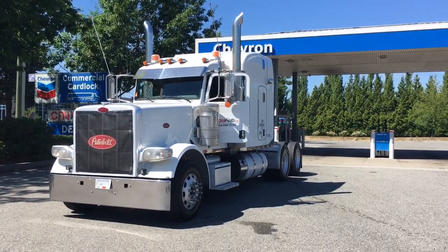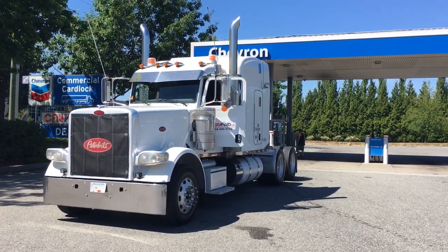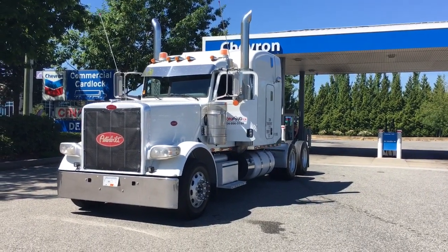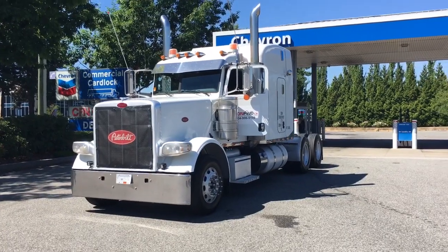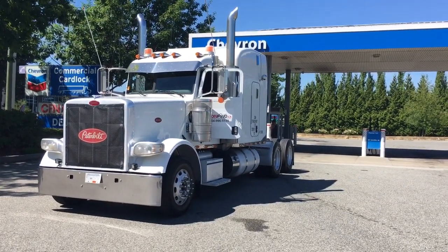It has a jake brake and full lockers, 18-speed Eaton Fuller transmission, model RTL018918B. Front axle rating is 12,000 pounds on spring suspension, and the rear 40,000 pounds on Packer air suspension.